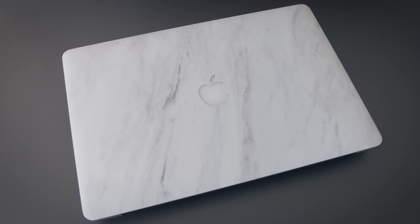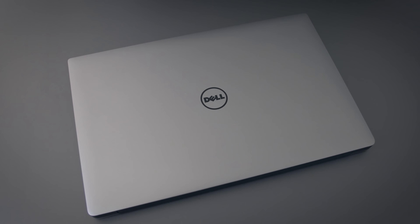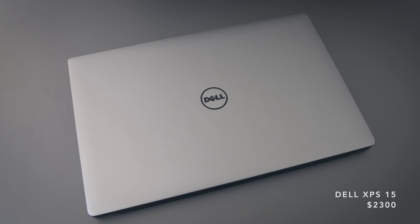For laptops, I usually spend an equal amount of time on the 15-inch MacBook Pro and the Dell XPS 15, but recently I've been using the XPS more, mostly because of a bunch of Windows-exclusive games. This one is fully specced out with a 4K screen.